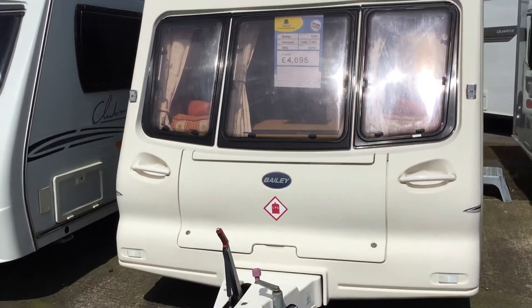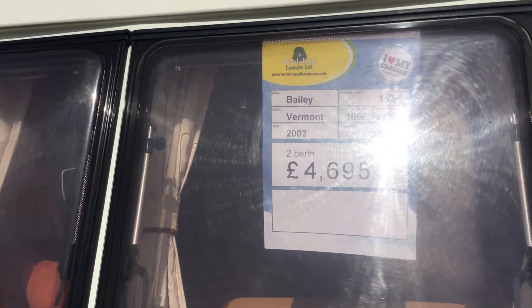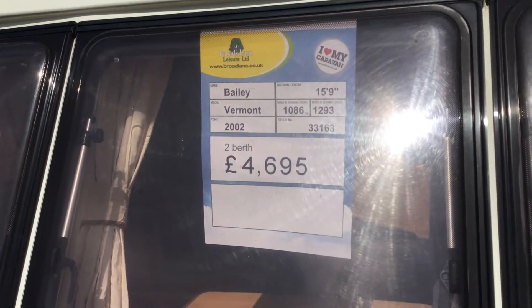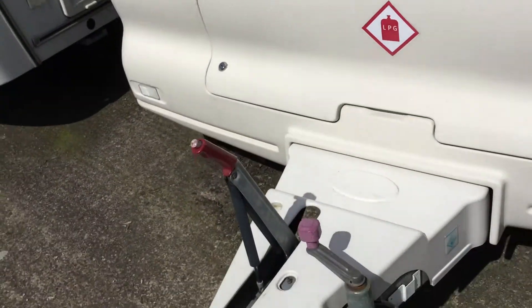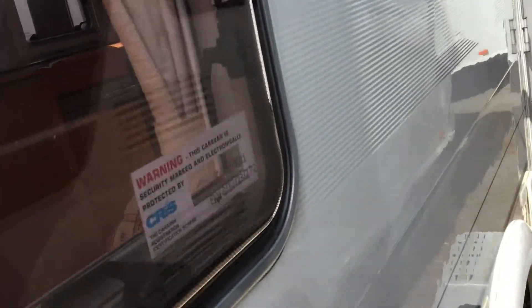Welcome to this Bailey Vermont 2002 two-berth caravan, available from the Ulster branch at £4,695. I'll show you around the outside — this is great value for money, especially if anybody's looking for their first caravan. I'll show you some of the key points on the outside.